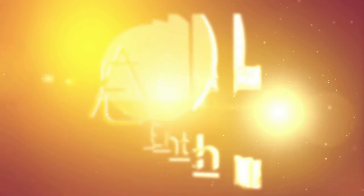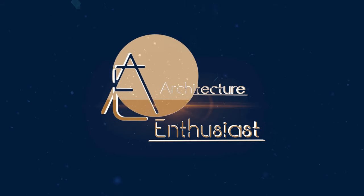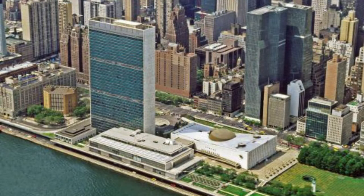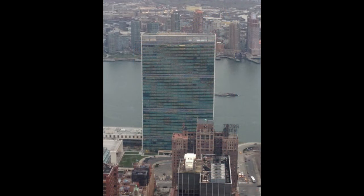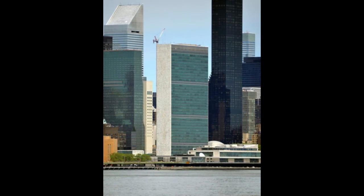Hello friends and welcome to the Architecture Enthusiast and to the United Nations Headquarters in New York City, a prominent architectural landmark that serves as the primary headquarters for the United Nations, an international organization founded in 1945. The complex is located on the eastern side of Manhattan, along the East River, in an area known as Turtle Bay.